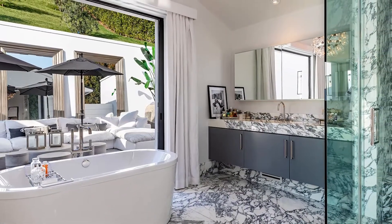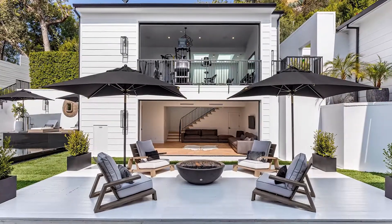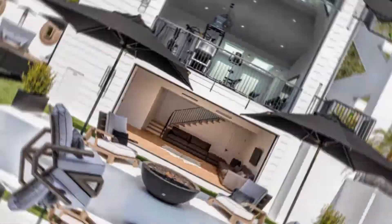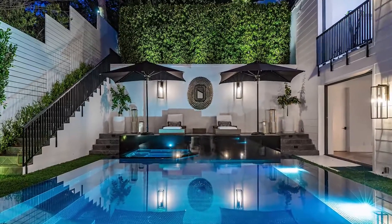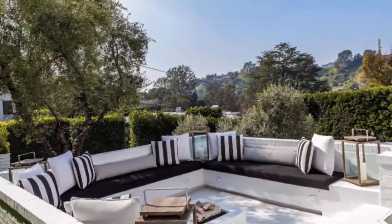The spa-esque master bath opens to an alfresco lounge area, decked out in unique thinly-veiled marble. Outside, the singer has various options for relaxing and spending romantic evenings with ASAP Rocky — from the expansive park to the pool surrounded by deck chairs and umbrellas, the fire pit, the barbecue zone, and the patio for dining on sunny California days.